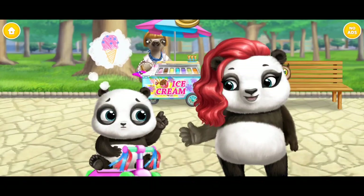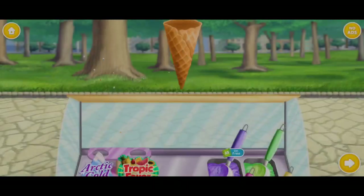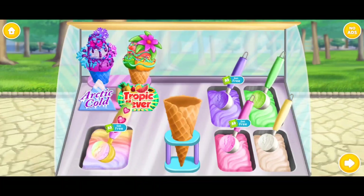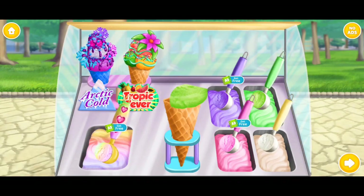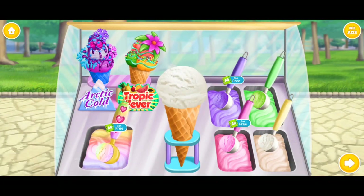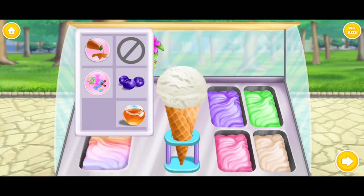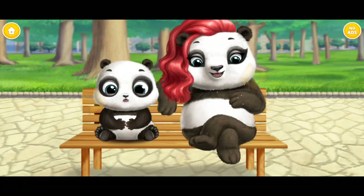I want ice cream! Pay for the ice cream! Make the most delicious ice cream for Baby Lou and Mama Panda! Add some toppings! Yummy! Looks great! Yum!